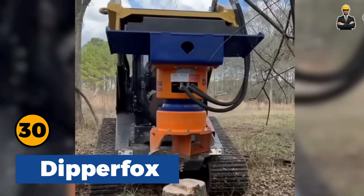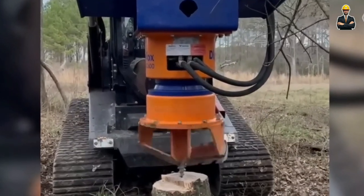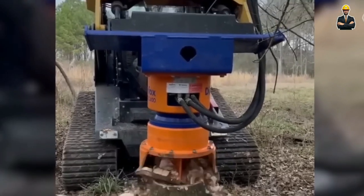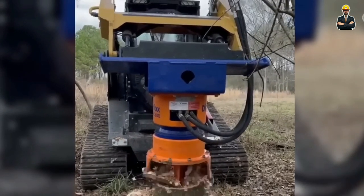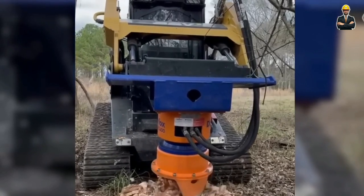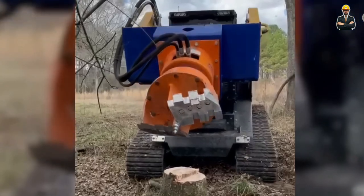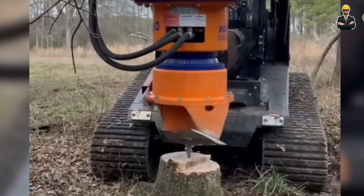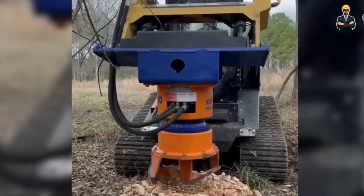Dipper Fox is a professional stump grinder that will please any user of heavy equipment. The machine drills perfectly through stumps and their roots, driving all the remains deep into the ground. Therefore, there is no more need for additional clearing of the logging site. What's more, you no longer need to collect, transport, and dispose of the remains — such a time and resource saver.